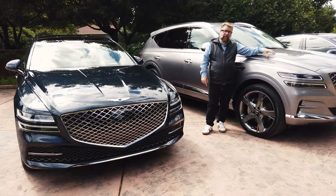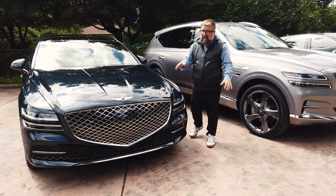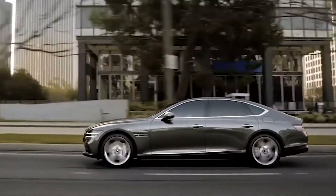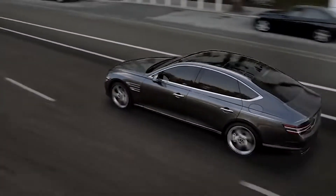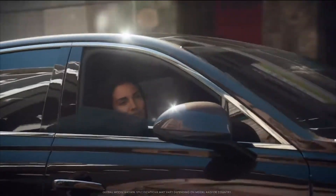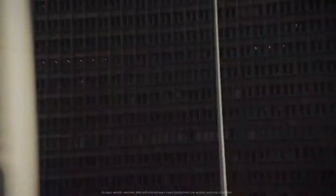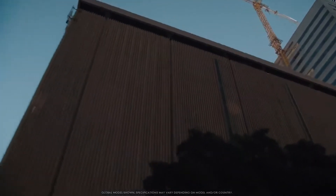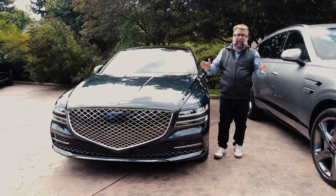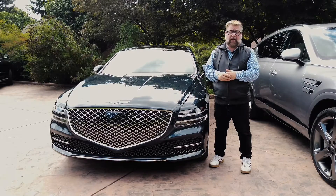The sedan version of the GV80 SUV is the G80, and they're very much like fingers on the same hand. The G80 has received a British luxury look for 2020. It comes with a very acceptable price, unexpected tech, and surprisingly the Genesis G80 delivers fuel economy of up to 23 miles per gallon in the city and 32 on the highway. The starting price of this luxury sedan is under $50,000.